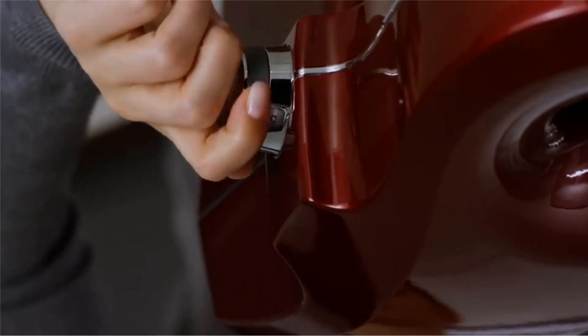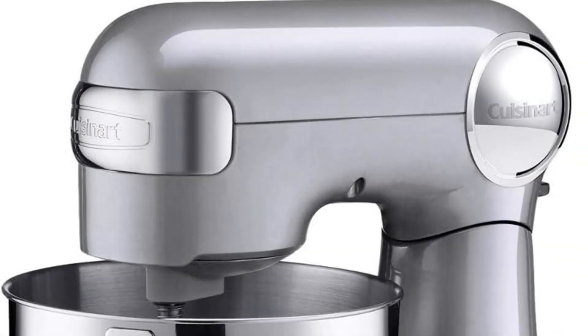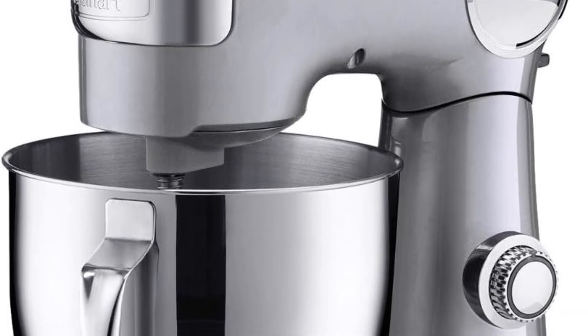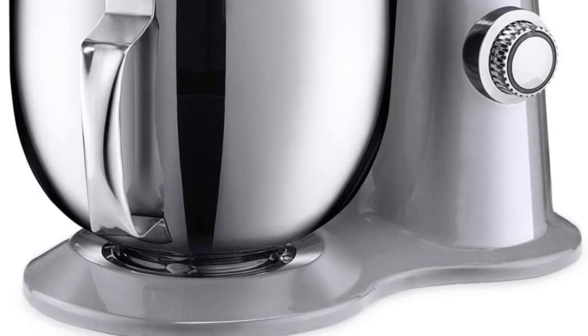Included in the package are essential accessories like the chef's whisk, dough hook, flat mixing paddle, and a splash guard with a pour spout. The comprehensive instruction manual and recipe book further aid users in exploring the full potential of this stand mixer.